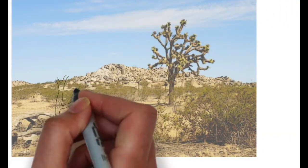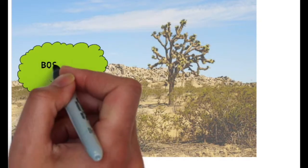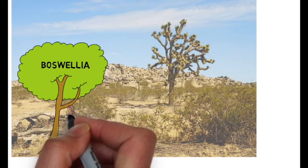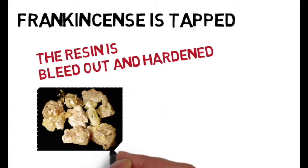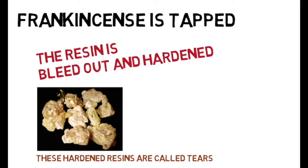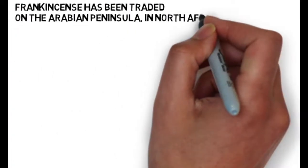Here we are. Now, to obtain frankincense you would need to locate a tree called the Boswellia tree — this is where frankincense actually comes from. Frankincense is a resin, so the tree is tapped and the resin bled out. It's left to harden into nuggets, and these nuggets are actually called tears — tears of frankincense. Sounds like a good name for a song, doesn't it?